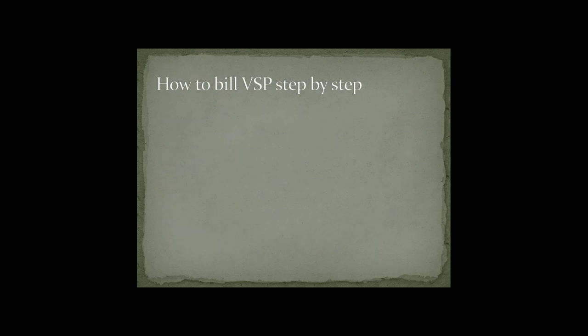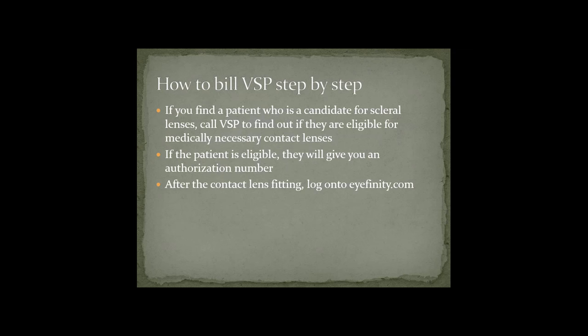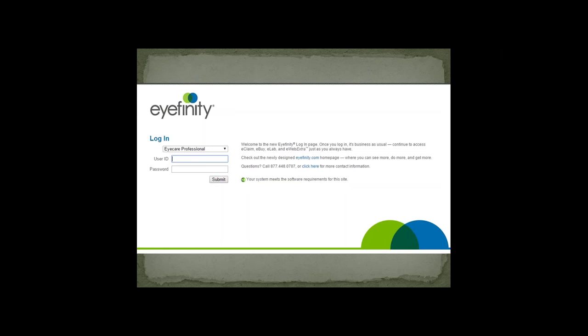Now I'm going to go through how to bill VSP step-by-step. Let's say you see a patient for a comprehensive exam and determine they're a candidate for scleral lenses. Call VSP to find out if they're eligible for medically necessary contacts. If the patient is eligible, they will give you an authorization number. After you perform the contact lens fitting, log on to ifinity.com and sign in with your username and password.